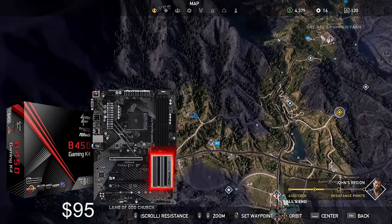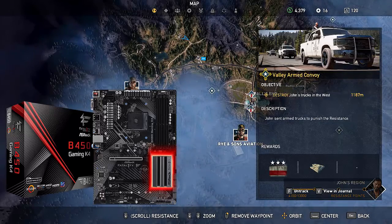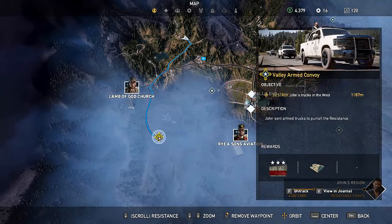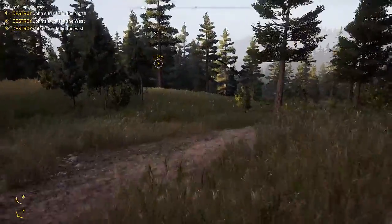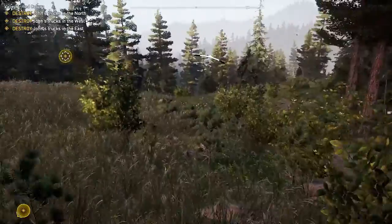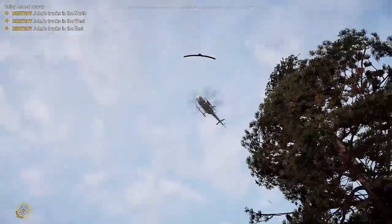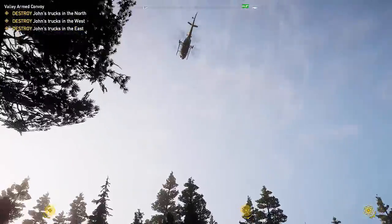For the motherboard, I chose an ASRock Fatality B450. It's a nice simple motherboard with decent VRM cores. It's not going to be winning any awards, but it's still a solid board with four DIMM slots and a few PCIe lanes.